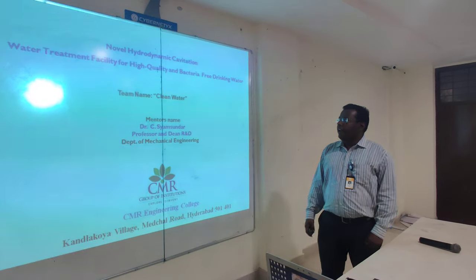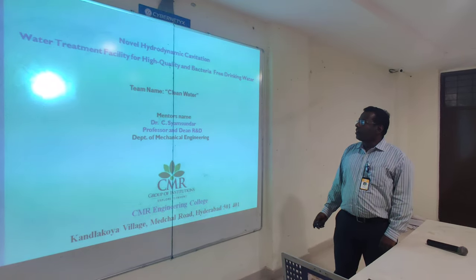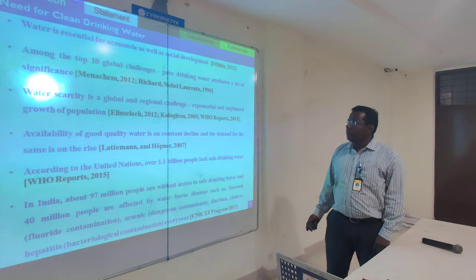Hi all, today I am going to explain our idea of a novel hydrodynamic cavitation water treatment strategy for high quality, bacteria-free drinking water.